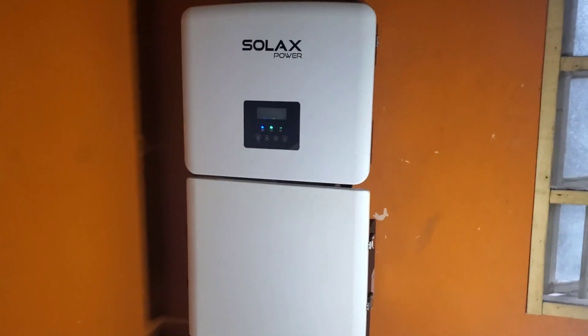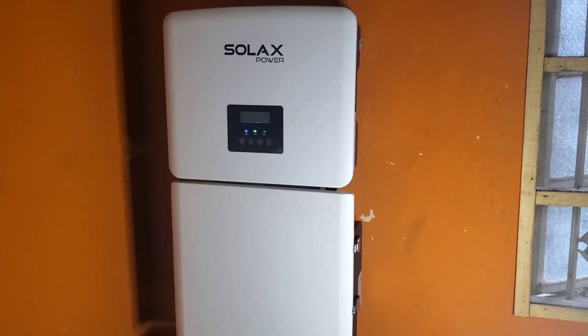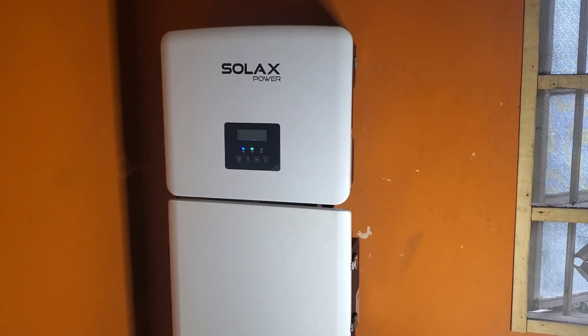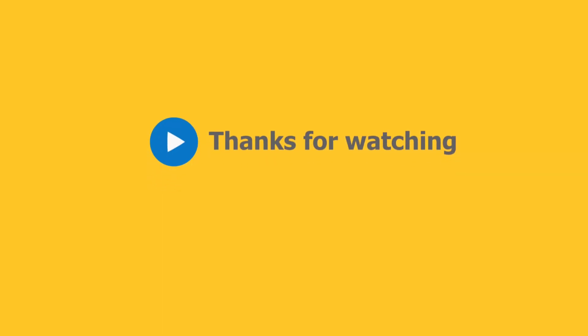Once again, this is Dr. Solar coming to you from Lagos, Nigeria. If you like what you see, give me a thumbs up. If you haven't subscribed, please click the subscribe button. Today was a very good day for me — thank you very much.